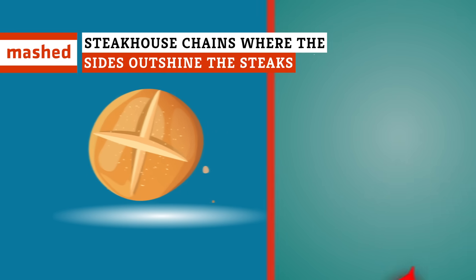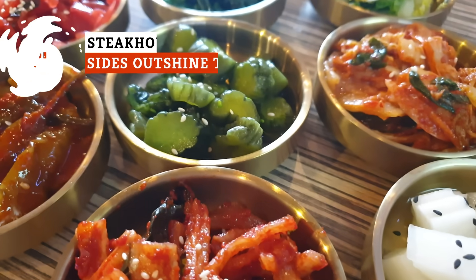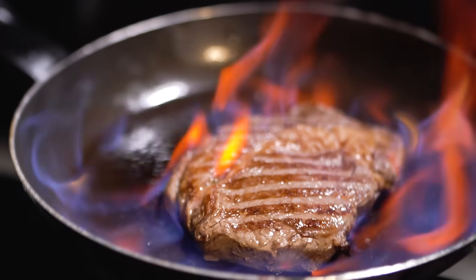A dinner roll that tastes better than a flame-grilled steak? It may be hard to believe, but it's the side dishes that keep diners coming back to these steakhouses.